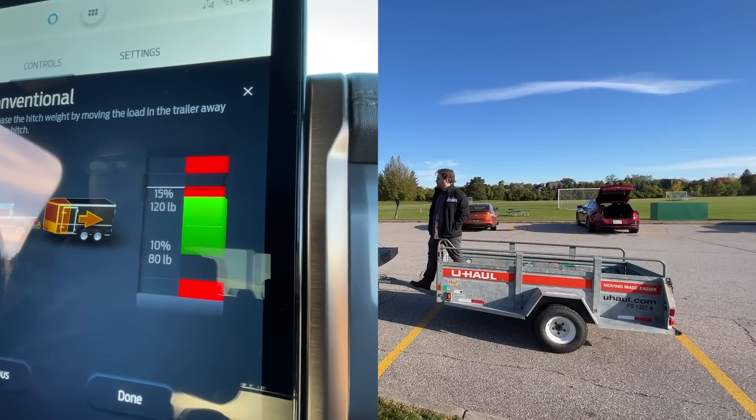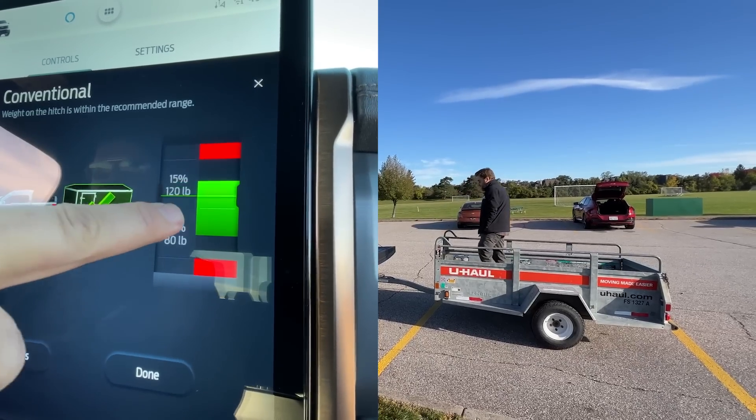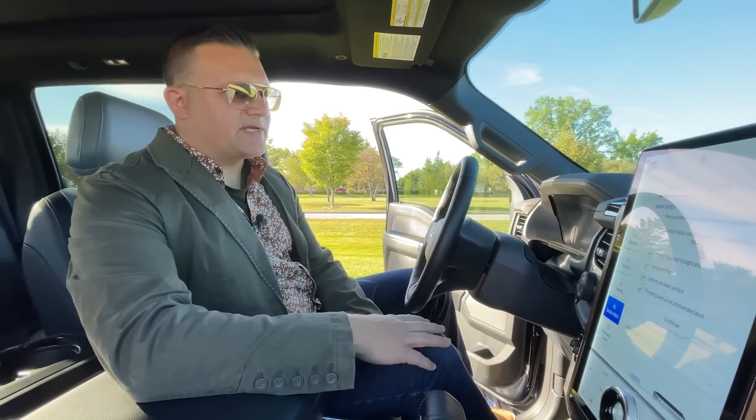Now we've gone too far, so go ahead and back up. When you're in the green, you'll get a check mark that says you're good to go — and that's how it's done. That is the Smart Hitch. Pretty cool tech.